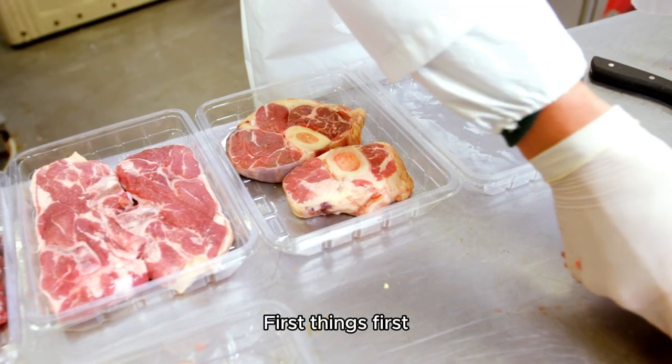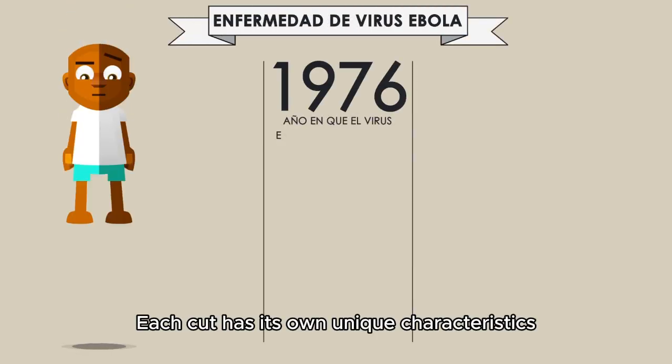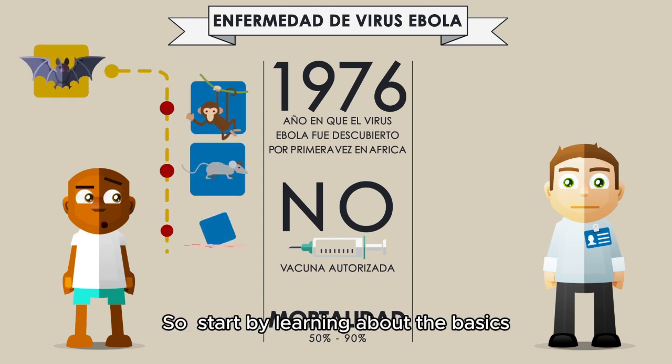First things first, it's essential to understand the different cuts of meat. Each cut has its own unique characteristics, such as tenderness, flavor, and cooking methods. So, start by learning about the basics.